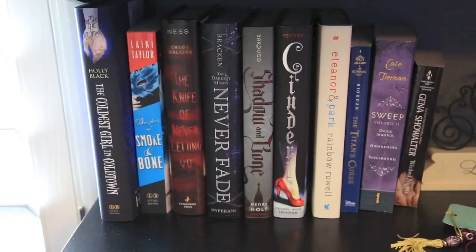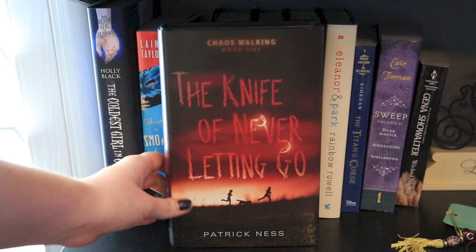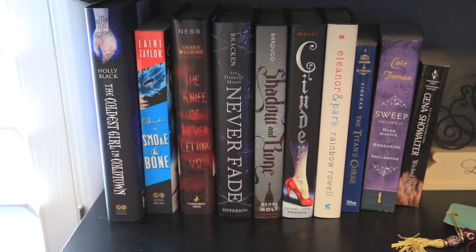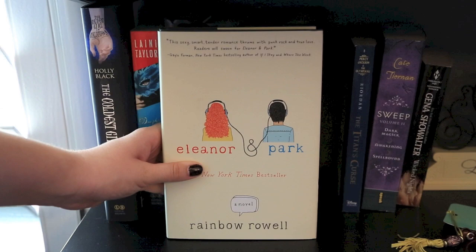This next shelf is my current TBR — books I plan on reading soon. For my October TBR, the ones I haven't read yet: The Coldest Girl in Coldtown, Daughter of Smoke and Bone by Laini Taylor, and The Knife of Never Letting Go by Patrick Ness. Then books I picked out that I may read this month or next month: Never Fade by Alexandra Bracken, Shadow and Bone by Leigh Bardugo, Cinder by Marissa Meyer, Eleanor and Park by Rainbow Rowell, The Titan's Curse by Rick Riordan, Sweet bind-up number two by Cate Tiernan, and Wicked Nights by Gina Showalter.